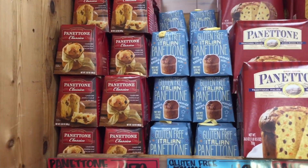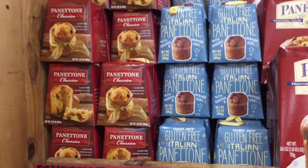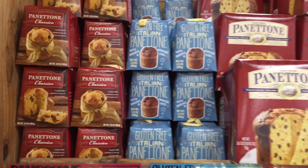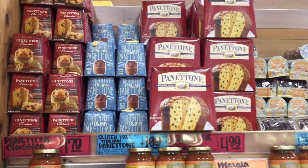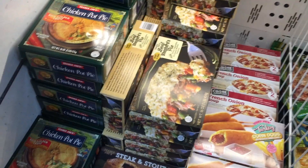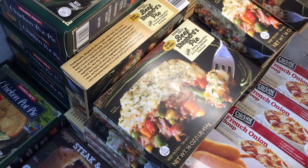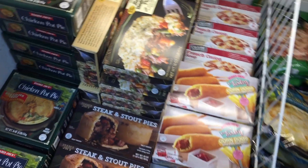A holiday favorite — the panettone! And they have a gluten-free version — I'll take the big one though. A beef shepherd's pie for just $5 — that is new to me.